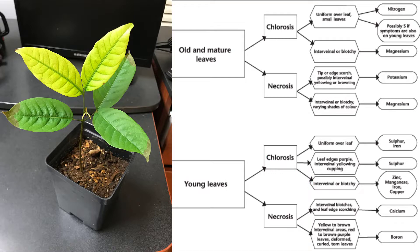And as we can see, if we move over to the right on the chart, it indicates a zinc, manganese, iron, and copper deficiency. So it's our micronutrients that are the issue. Now that we've used that chart, we can properly identify which nutrient is deficient in our plant.